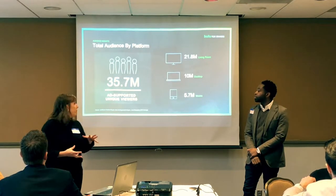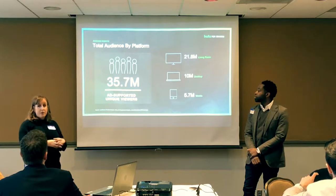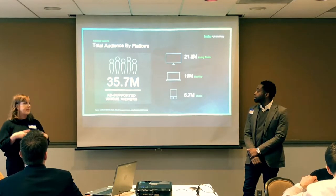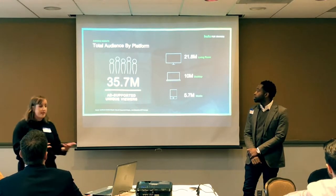Hulu's unique audience is now at 36 million and continues to increase, driven by the explosion of connected TVs, our content offerings with originals and exclusives, and distribution partnerships. We're working with Spotify and Sprint to create media bundles that make everything more accessible.